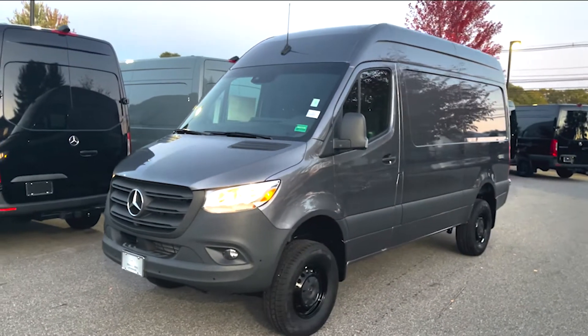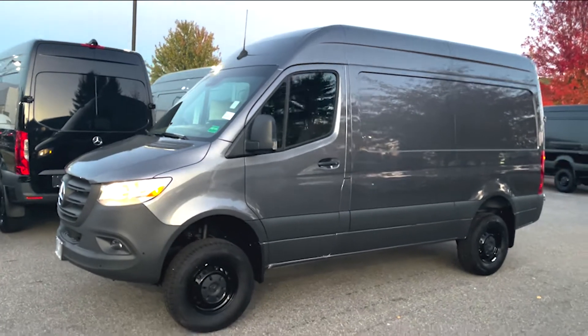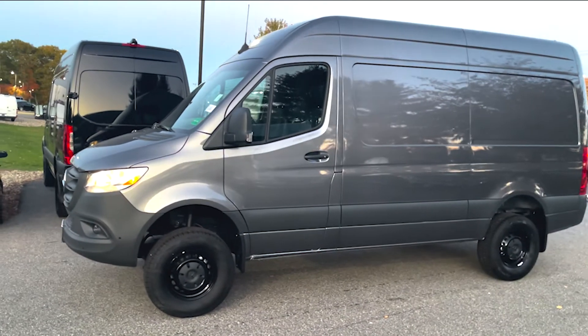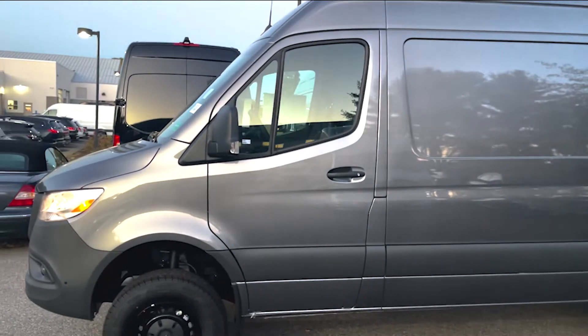It is the 2500 4x4 144, so it is about 19.5 feet long. It is a 4x4 in selenite gray with the black leatherette interior. I'll give you a look at that right here.